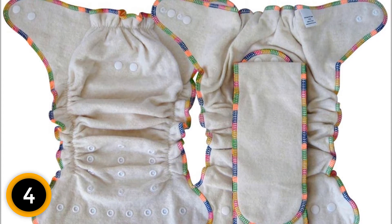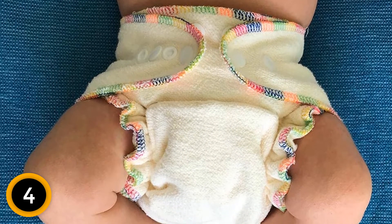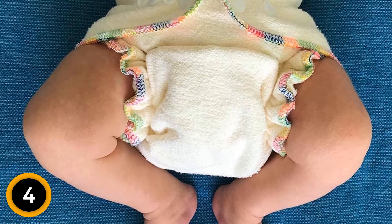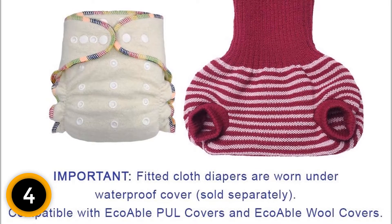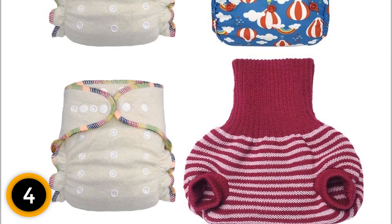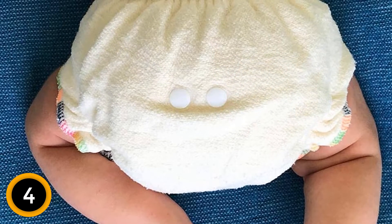Like bamboo, hemp grows more quickly and more sustainably than cotton. It is also incredibly absorbent and naturally antibacterial. Its main challenge is that it is slower to absorb than cotton or bamboo. This diaper combines the best of both worlds by using two inserts made from 55% hemp for maximum absorbance and 45% cotton to prevent flooding leaks. One caveat to note is that Ecoable recommends storing dirty diapers in a dry pail only — no pre-soak — and that you avoid boiling the fabric and tumble dry on low to medium heat to avoid shrinkage.